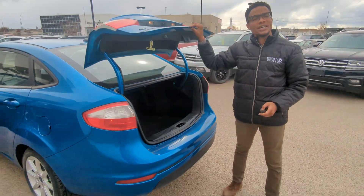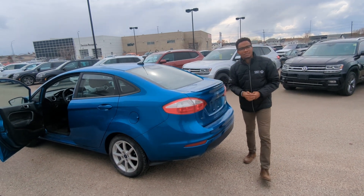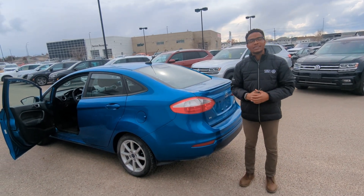Like I said guys, I just wanted to introduce myself and the Ford Fiesta. Come on down, ask for me or either one of my colleagues and we'll help you out.